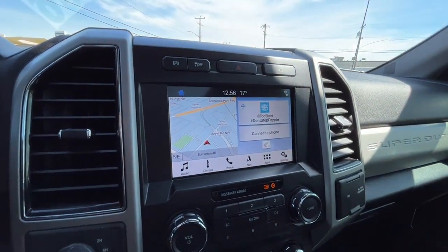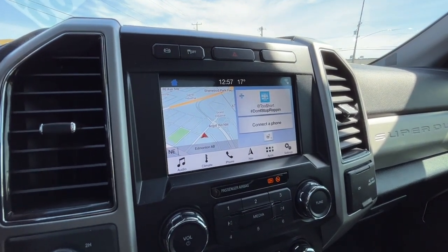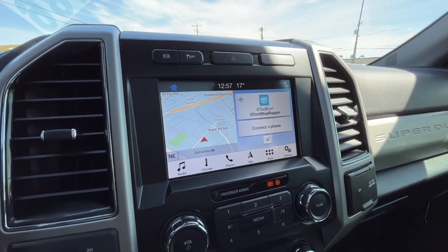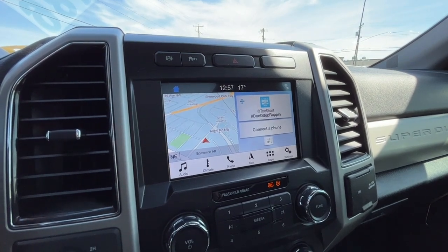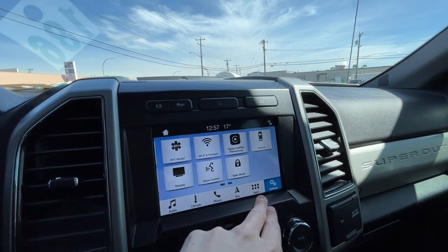Looking at the touchscreen display, we do have navigation, and for audio we have AM/FM radio, Sirius XM satellite radio, and you can connect your phone through Bluetooth and USB. This truck also supports Apple CarPlay.